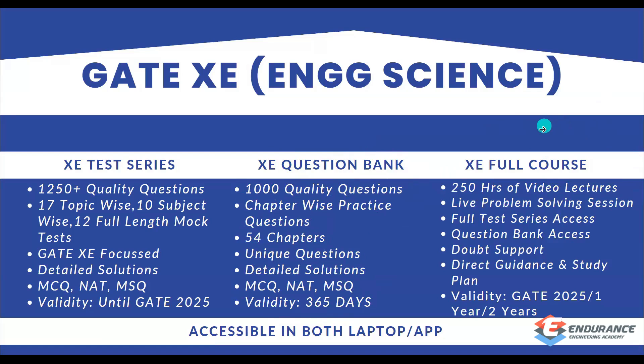The XE full course is for students who are starting preparation for GATE Engineering Science completely freshly from zero level. It is delivered via pre-recorded video lectures, along with problem-solving sessions and live aptitude sessions. Full test series access and full question bank access are included. Doubt support and direct guidance are also provided.